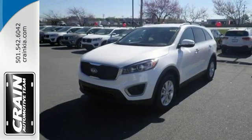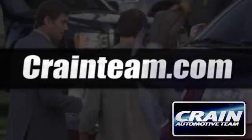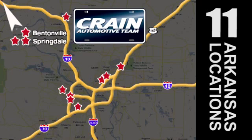Drive this Sorento today. Visit us anytime at craneteam.com. Go, go, craneteam's got em — craneteam.com.